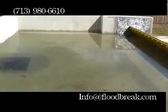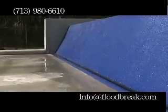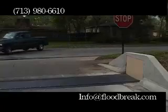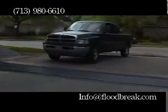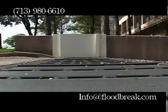Floodbreak is essentially a buoyant composite beam placed at the entrance of a driveway, doorway, or other potential flood path. The barrier hinges into a recess and installs in the pavement immediately in front of the entrance, preferably at the highest point of the vulnerable flood path.